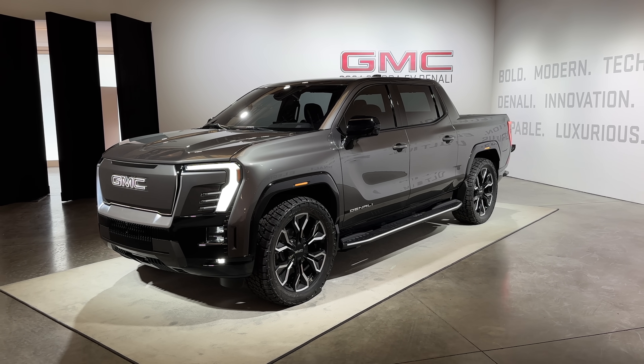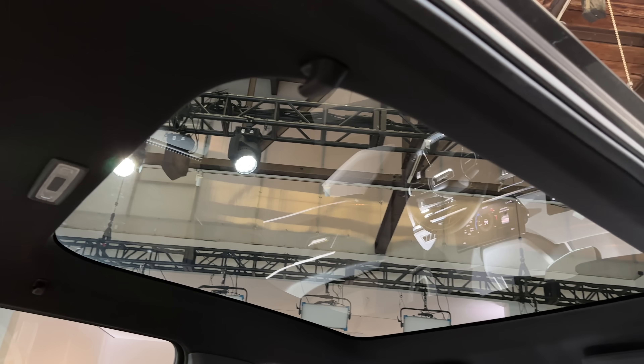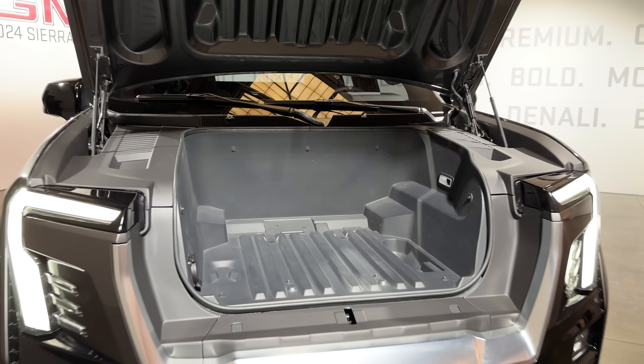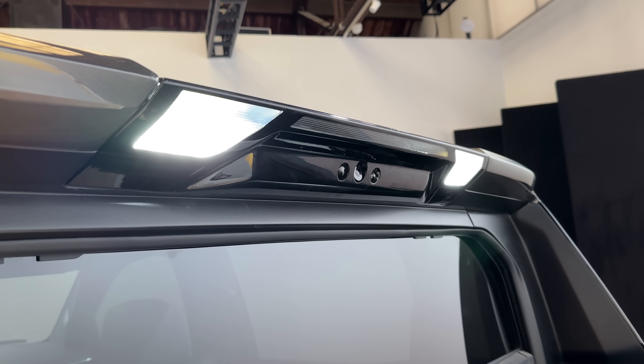Crab walk mode is also in this truck — it's not just a Hummer exclusive thing, GMC is bringing it here too. Bottom line: it looks pretty cool. The Sierra electric is the best GMC Sierra truck they've ever made — the fastest, one of the most powerful, the quietest being electric, the most torquey and fun to drive. It's also the first with a panoramic sunroof, a front trunk, and a bunch of other exclusive electric truck features. It's the most expensive one, so you'd hope all that's there.